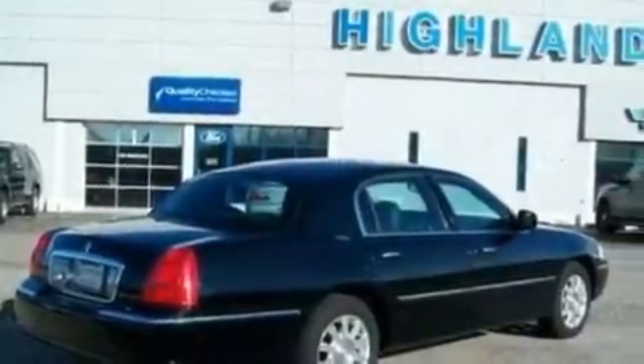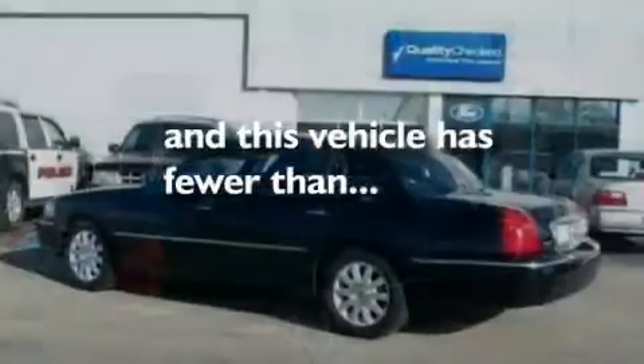Additional features include a double wishbone independent front suspension, 17-inch wheels, a traction control system, heated seats, and this vehicle has fewer than 29,000 miles on the odometer.